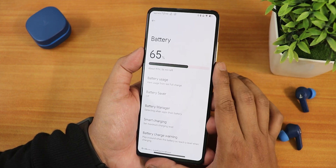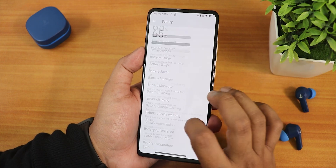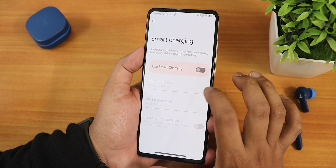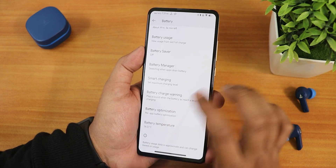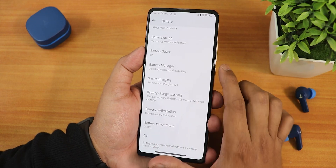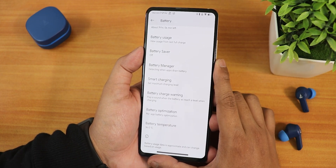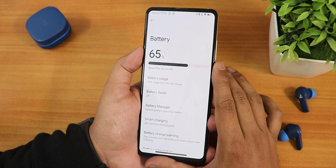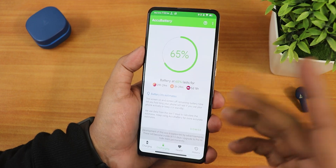In the battery settings, sadly we do not get the battery charging cycle, current battery capacity, or designed battery capacity — those have been removed for some reason. But we do have the smart charging option, battery charge warning, battery optimization with per-app battery profiles, and the battery temperature is shown.